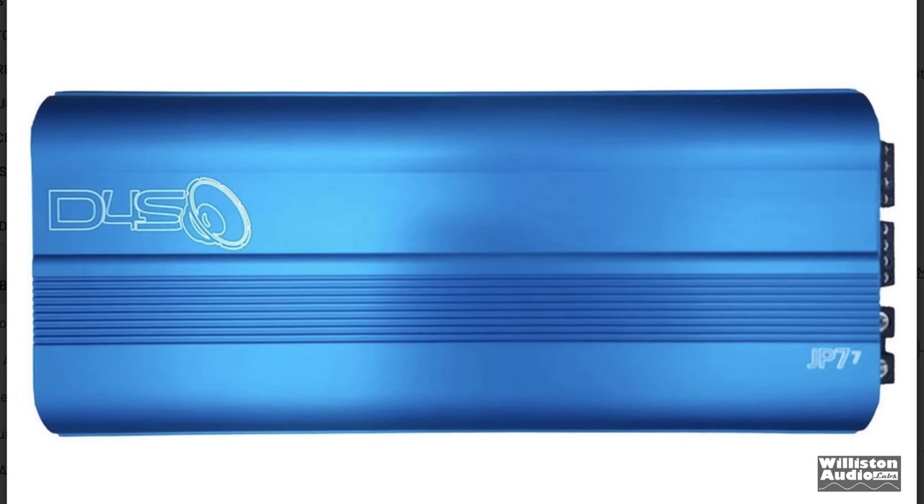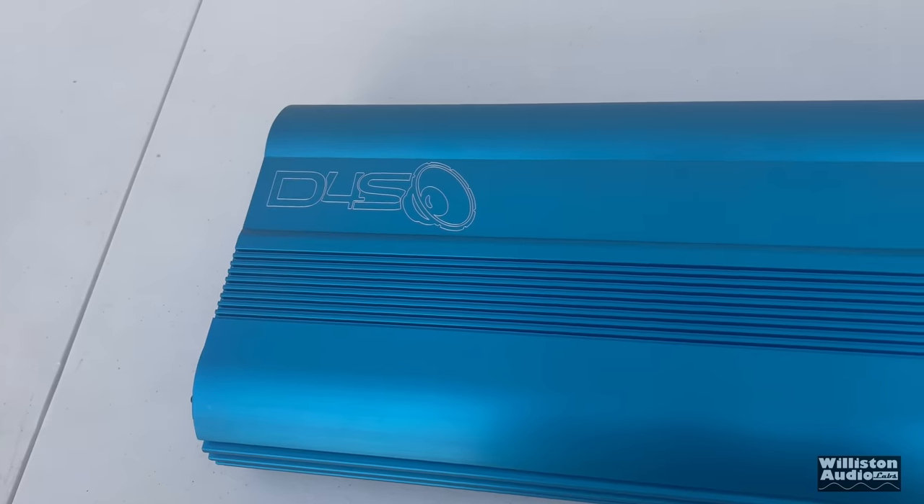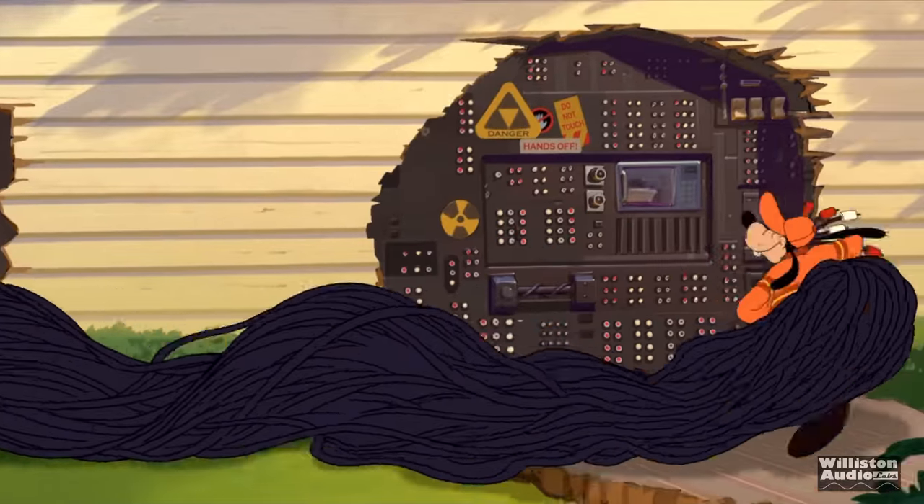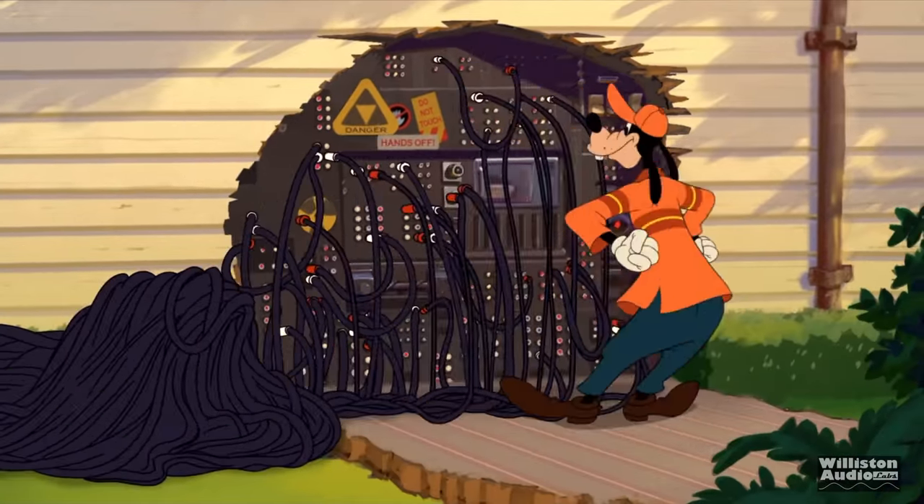Have you seen Down 4 Sound recently? They've got some crazy models. The JP77 is one of them. It does 2,000 watts on the sub-channel and is a 7-channel amplifier — rated 120 by 6 plus 2,000 watts on the subwoofer.